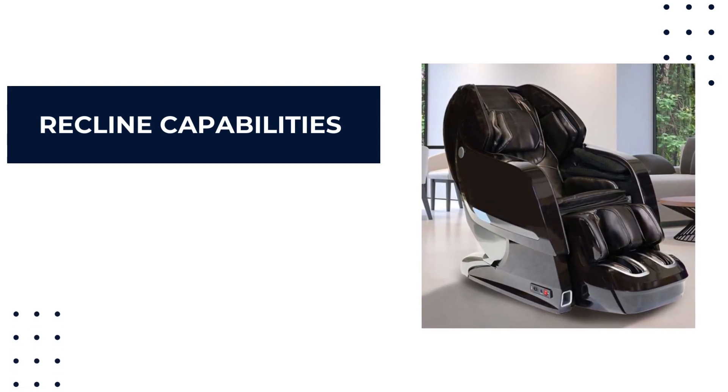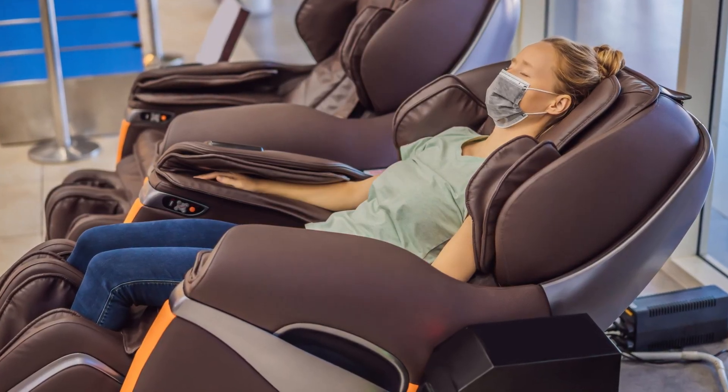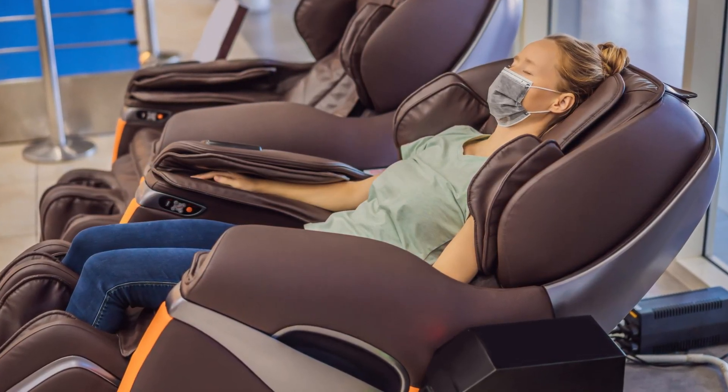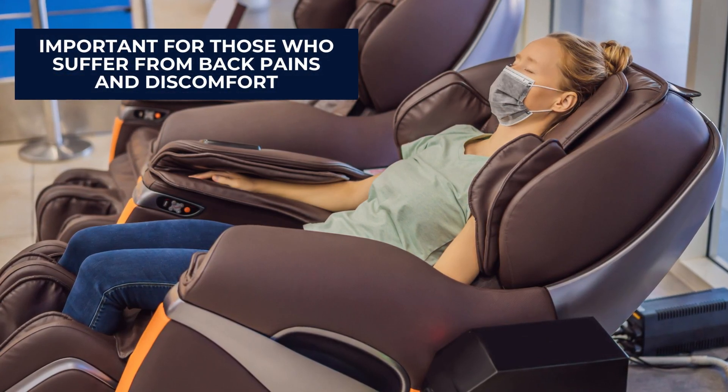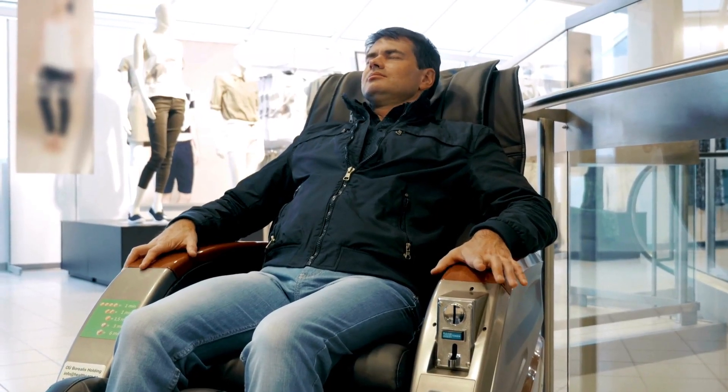Recline capabilities are another key consideration. A reclining chair helps distribute your weight evenly and reduces pressure points, which is important for an effective and comfortable massage experience. Reclining is especially important for those who suffer from back pain and discomfort.